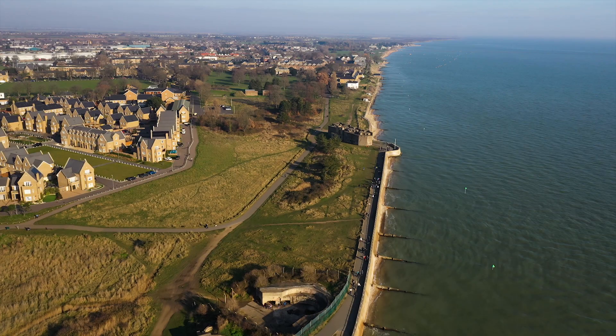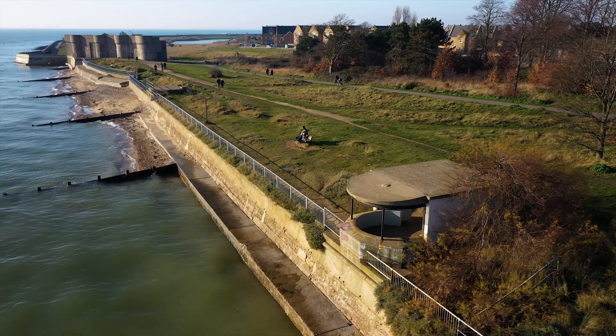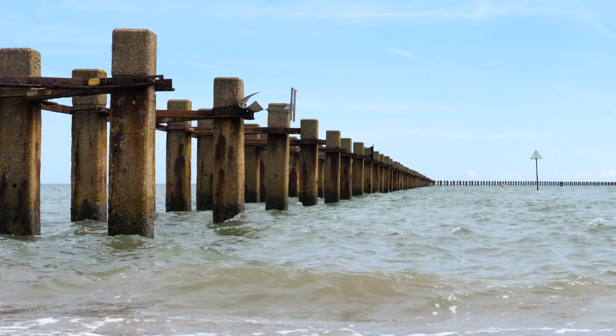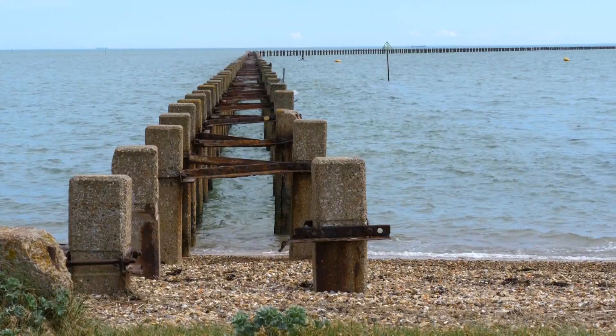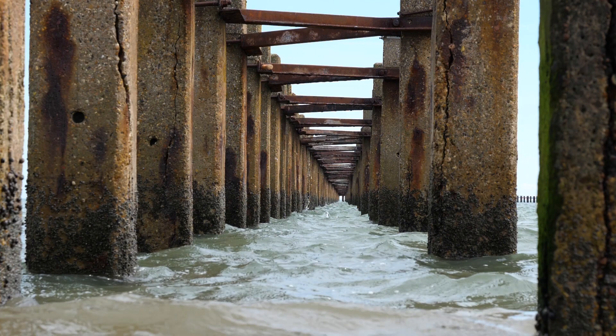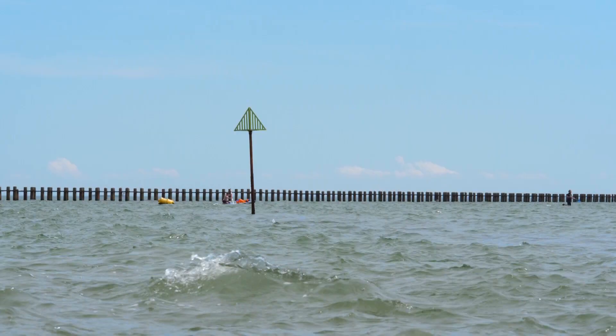Both of the World Wars saw new defences built, ranging from searchlight emplacements along the coast to air raid shelters. But one of the most significant developments was a wooden boom, built in the Second World War. In 1950, it was upgraded with reinforced concrete to stop any Russian submarines getting to London. Over a mile of it still survives today.